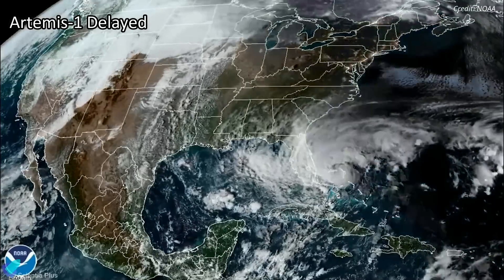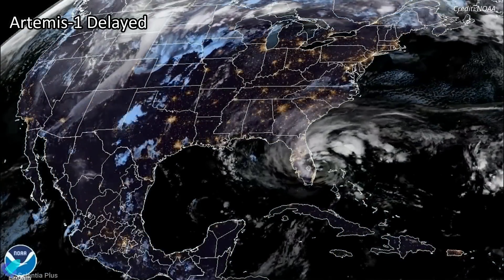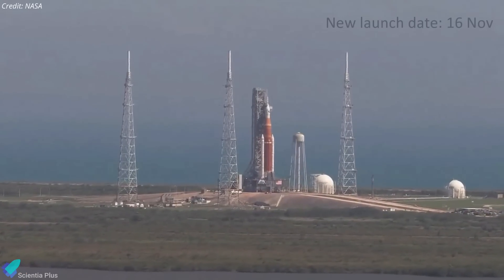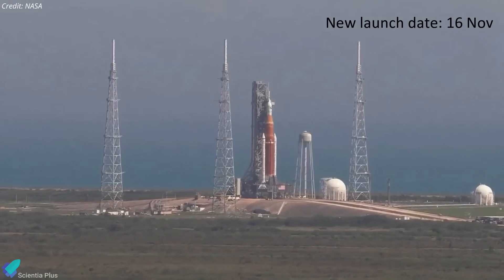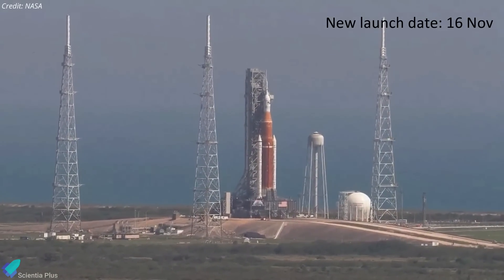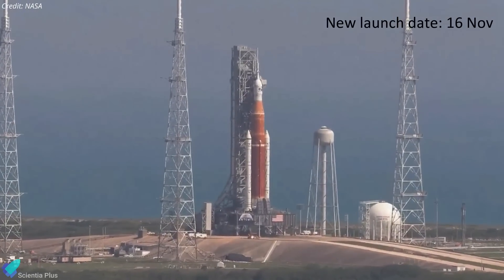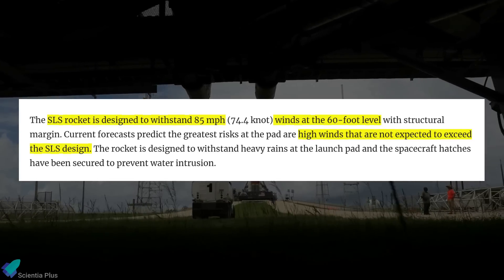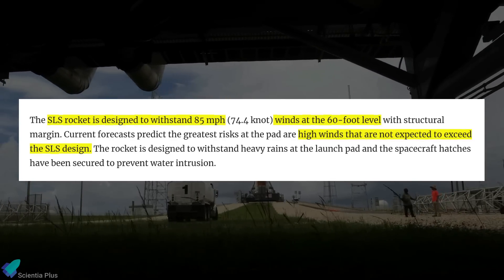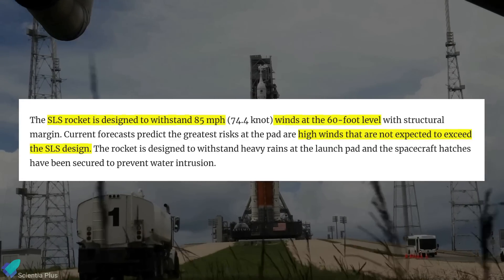Early on Thursday morning, Hurricane Nicole made landfall on Florida's eastern coast, forcing NASA to delay the launch of the Artemis 1 mission to the moon. The Space Launch System rocket carrying the Orion capsule was scheduled to lift off from Kennedy Space Center Pad 39B on November 14, but the launch attempt has now been rescheduled for November 16. In a blog update on Tuesday, NASA said that the rocket is designed to withstand 85 mph winds at 60 feet level and expected the wind not to exceed the SLS design limit.